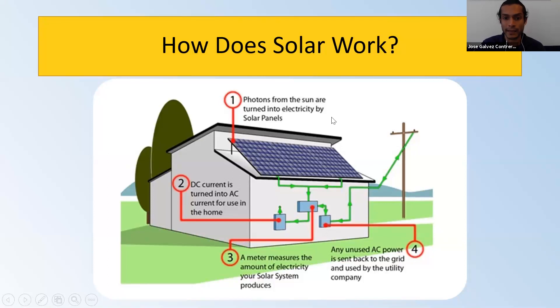Those are the basics of solar: two main parts — the conversion of energy from the sun, through the inverters, going to the grid.